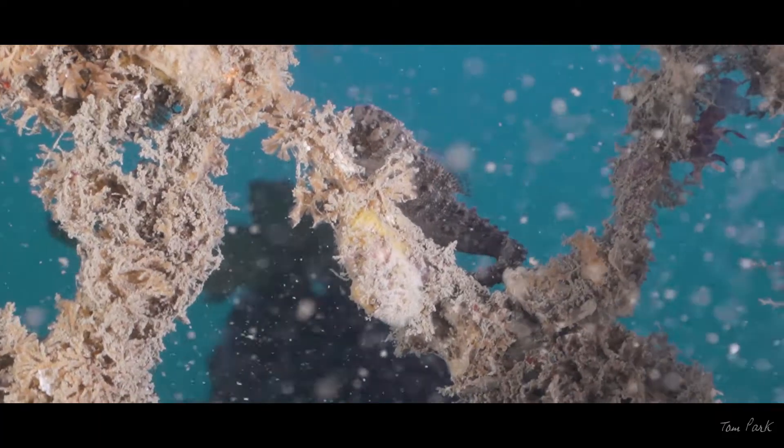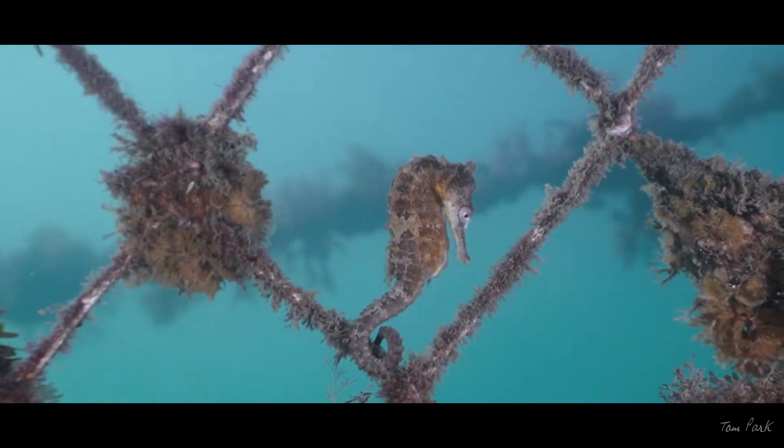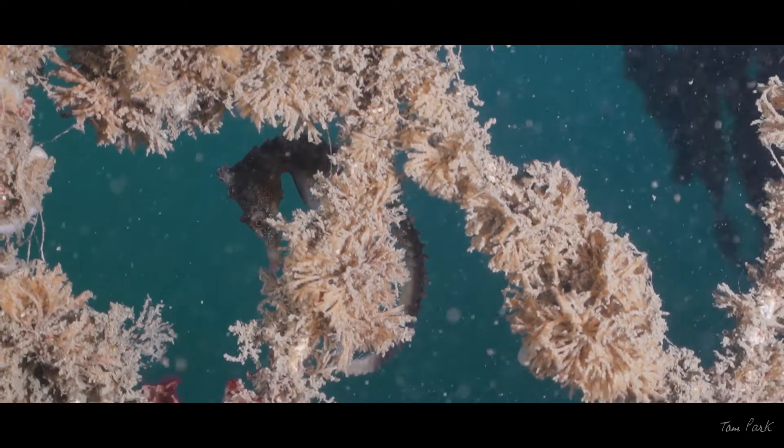To move around, seahorses are equipped with a dorsal fin which flutters up to 35 times per second to provide power, and the smaller pectoral fins near the back of the head are used for steering.